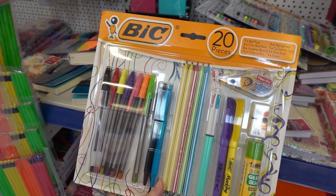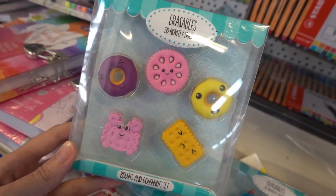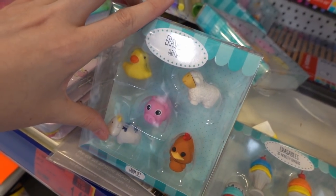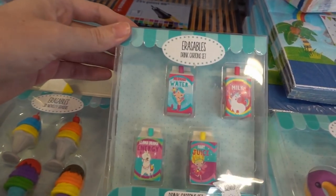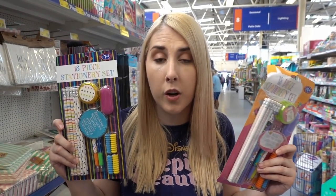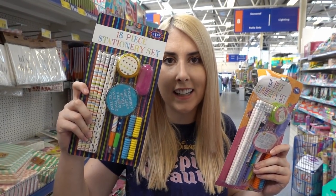A Bic 20-piece stationery set with lots of goodies for only £4.99. 3D novelty eraser sets — you have the biscuits and doughnuts one, a farm set, ice creams, and these really cute drink carton sets, all for £1.99 each. 18-piece stationery sets with quite a few designs to choose from, and they're only £1.49 each.